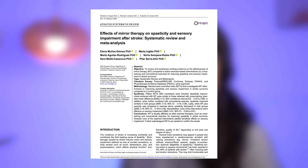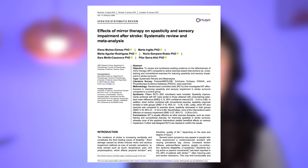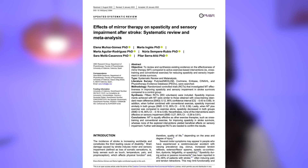There are actually two different studies that I want to cover today. The first is 'Effects of Mirror Therapy on Spasticity and Sensory Impairment After Stroke: Systematic Review and Meta-Analysis.' A systematic review is when the researchers look at all of the existing research on a particular topic related to their research question or hypothesis. The meta-analysis is the statistical analyzation of the results from those included studies in order to make a recommendation or conclusion of some kind.